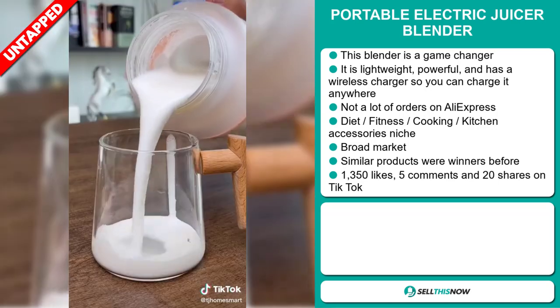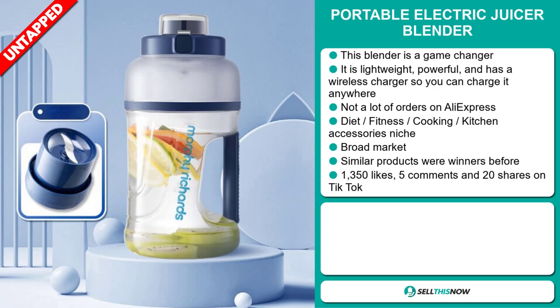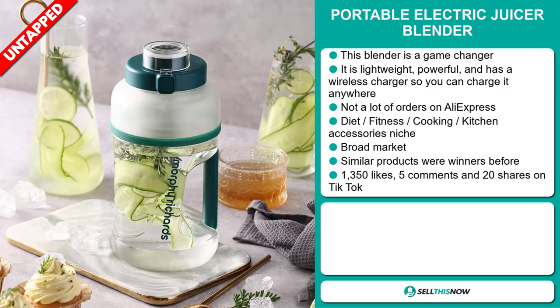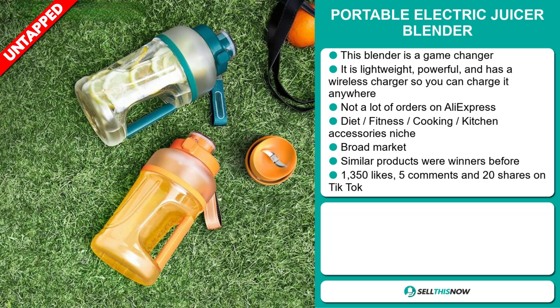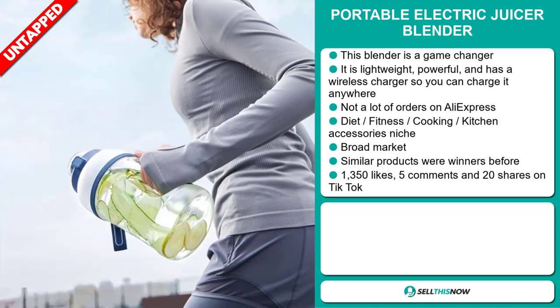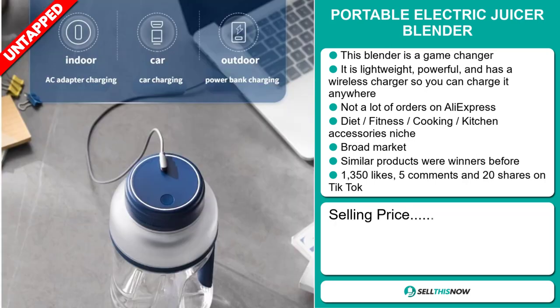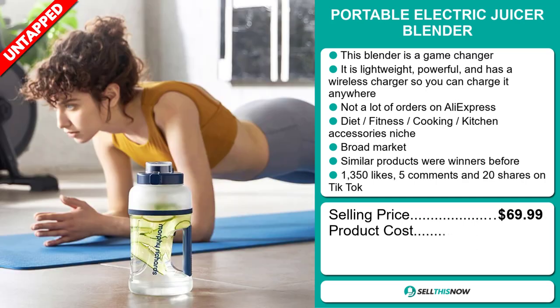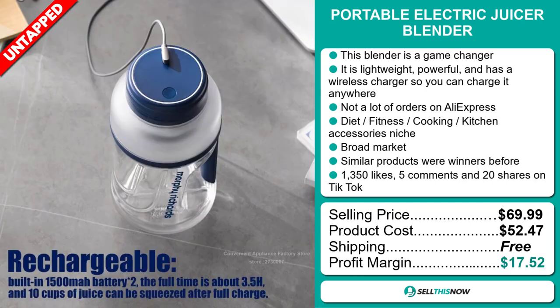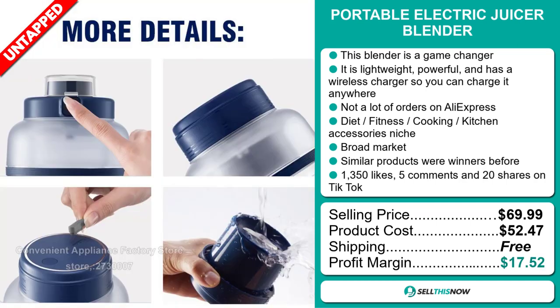It falls under the diet, fitness, cooking, kitchen accessory niche market. We also think it has a broad market base, and similar products were winners before on the market. The TikTok ad has 1,350 likes, 5 comments, and 20 shares. The selling price for the Portable Electric Juicer Blender is just under $70, whereas the product cost is only $52.47. Shipping is completely free, so you're looking at a very good profit margin of $17.52.